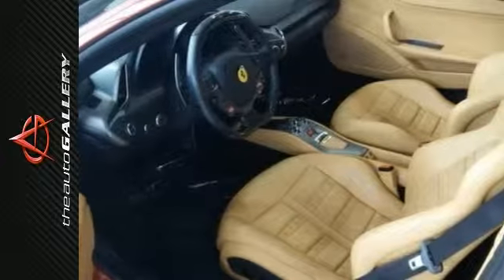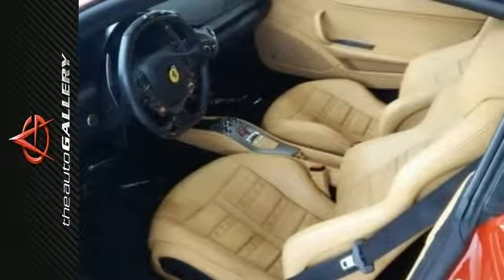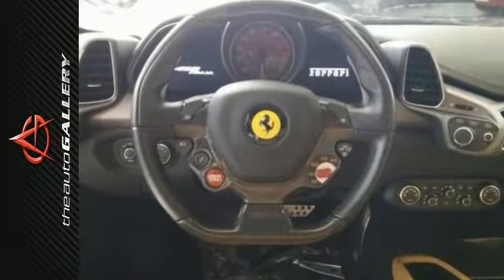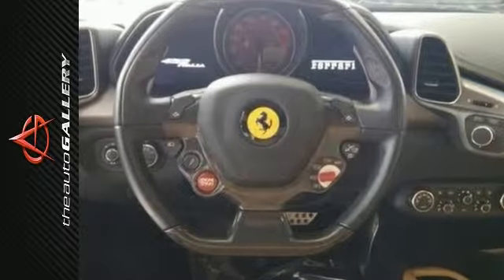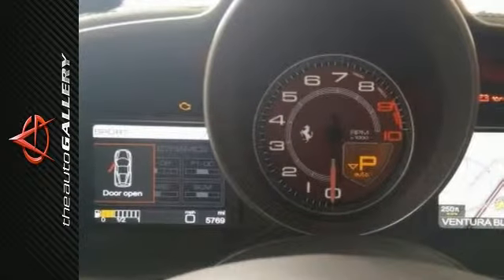Finished in Rosso Corsa red with creamed Daytona leather with black accents. This Ferrari 458 has been very well maintained. Recently serviced and with only 5,768 miles, it is in excellent condition.